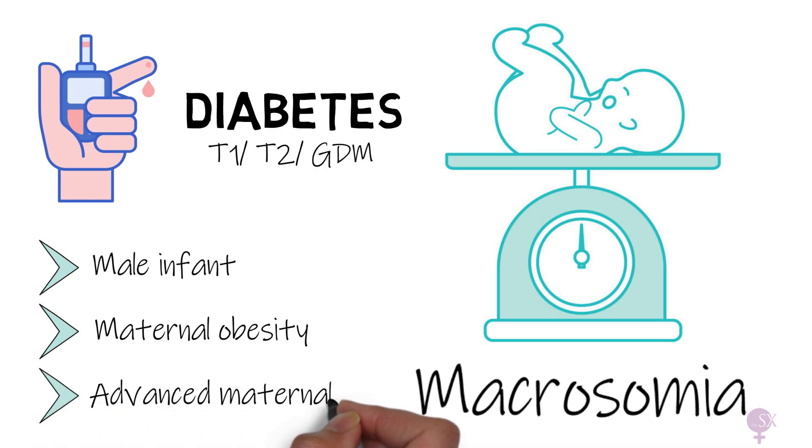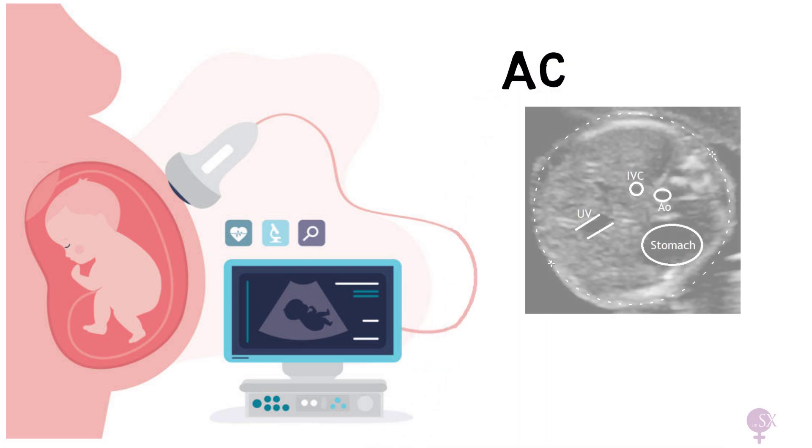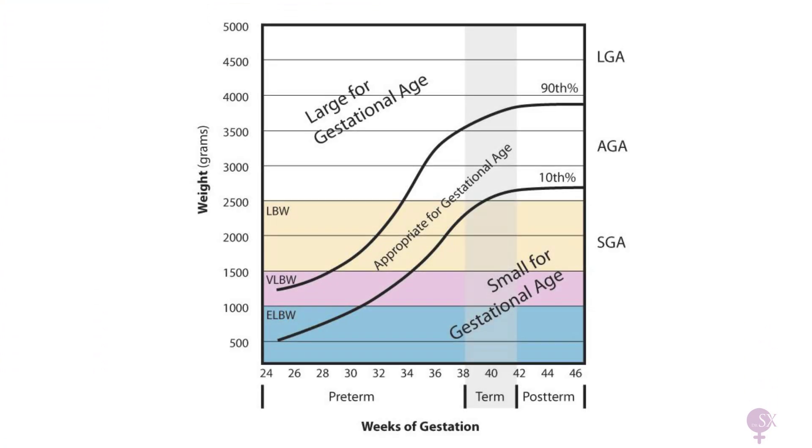Once we've established that we have a large SFH, we need to assess what's going on. To do this, we perform an ultrasound. We can check if we have two babies instead of one, if there is a fibroid, or if there is a large baby. We assess this by performing different measurements on the ultrasound — abdominal circumference and estimated fetal weight are the most commonly used. These measurements are plotted on a growth chart to assess according to gestational age. Macrosomia, or more commonly large for gestational age, is defined as an estimated fetal weight greater than the 90th centile.